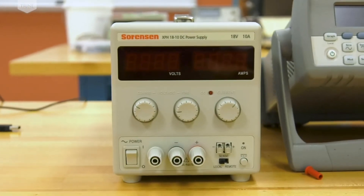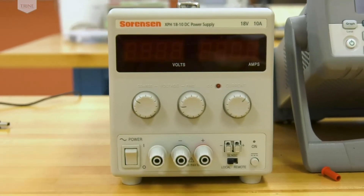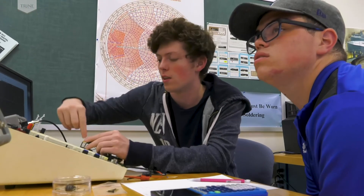The benches also include a Keysight signal generator and an 18-volt, 10-amp DC power supply.